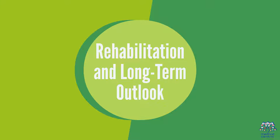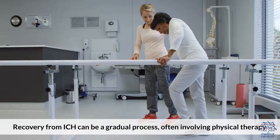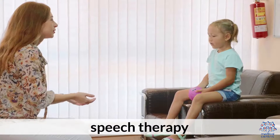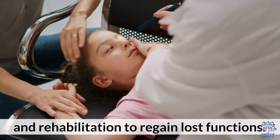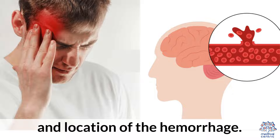6. Rehabilitation and Long-Term Outlook. Recovery from ICH can be a gradual process, often involving physical therapy, speech therapy, and rehabilitation to regain lost functions. The long-term prognosis varies based on factors like the size and location of the hemorrhage.